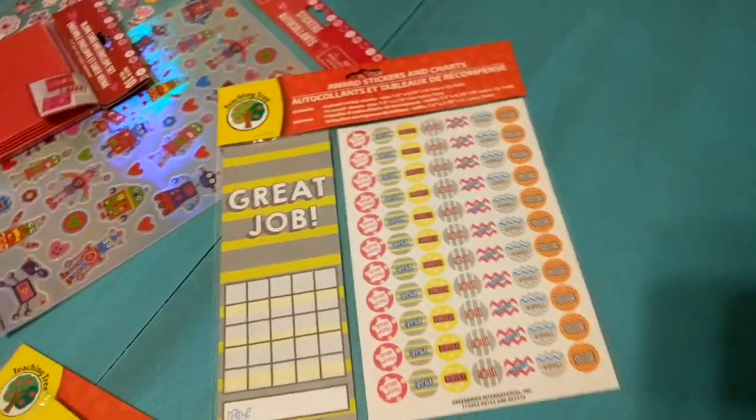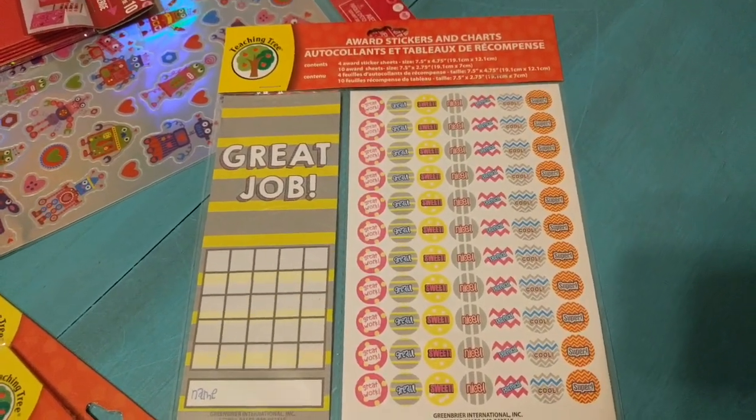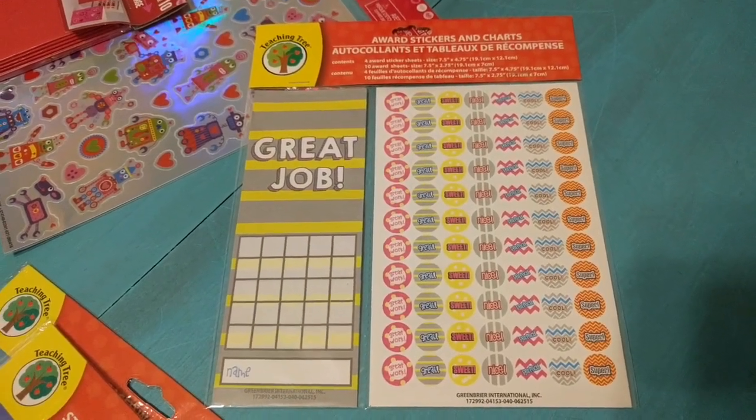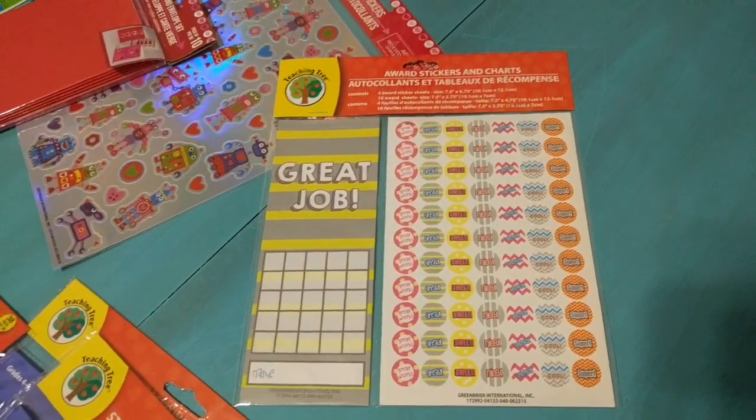Up here is something really fun that I found — it is an award sticker and chart system and I'm going to use these for reading. The younger two boys who are in kindergarten and first grade are really finally getting the hang of reading, so I'm going to give them a sticker every time that they read a book.